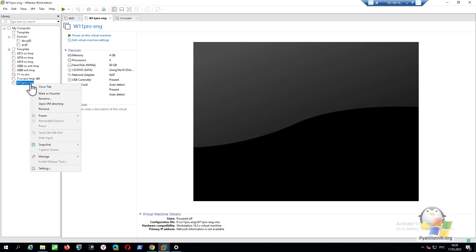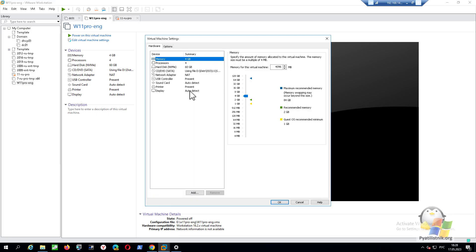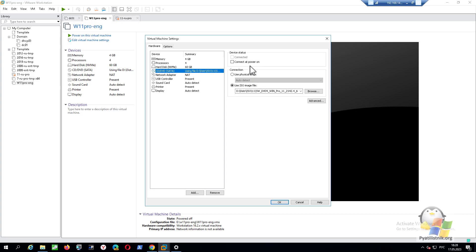As you can see, I have a virtual machine in VMware Workstation and an ISO image with Windows 11 mounted to it. Let me try to install it within this virtual machine.